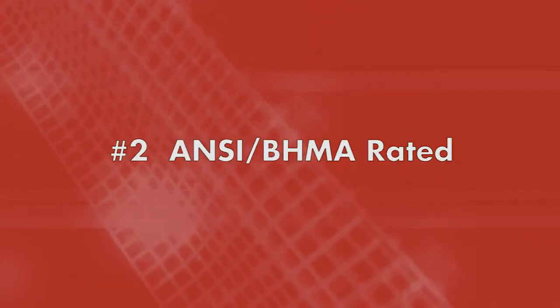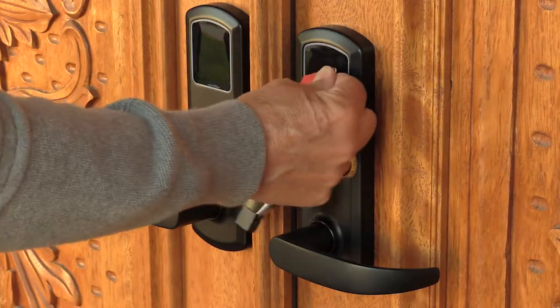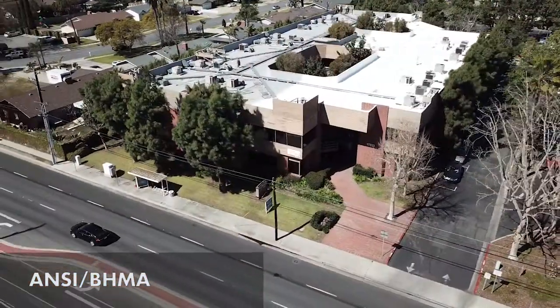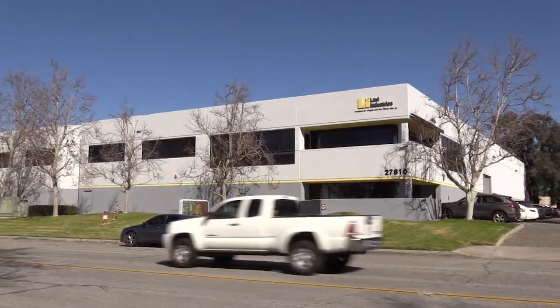Number two: ANSI BHMA rated. The eGenius meets or exceeds ANSI BHMA standards, which makes it perfect for a wide variety of commercial and industrial applications.